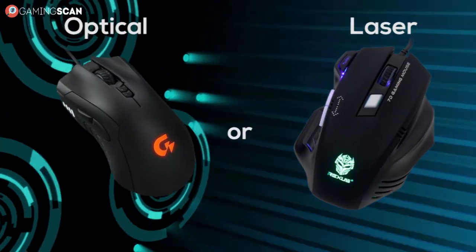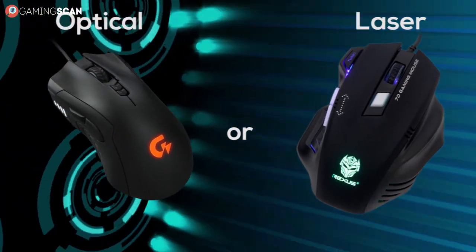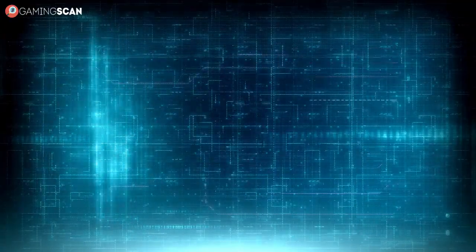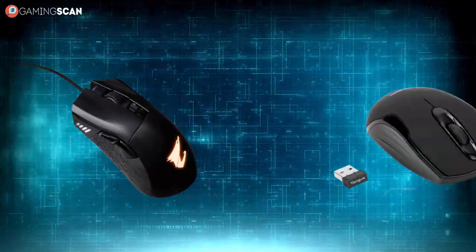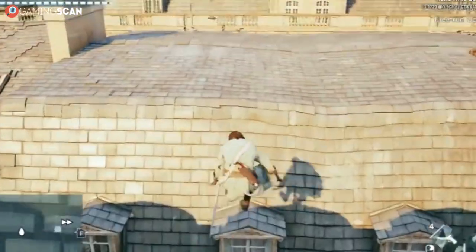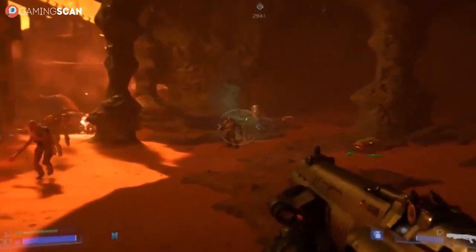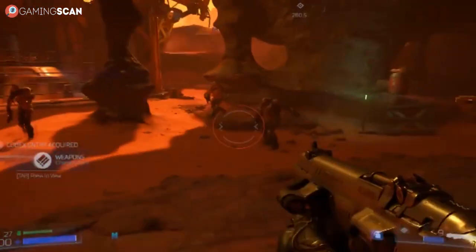So what did you think? Which of these devices have you used, and in case you used both, which has served you better? We'd love to hear your thoughts in the comments below. Also, if you're getting a new mouse, another thing to consider is whether you should buy a wired one or a wireless one — make sure to check out our video where we discuss just that. And as always, if you find this video helpful, make sure to like and subscribe, and we'll see you in the next video.